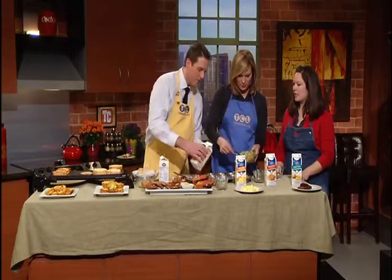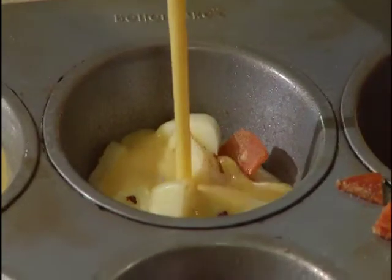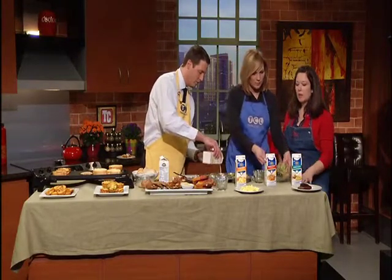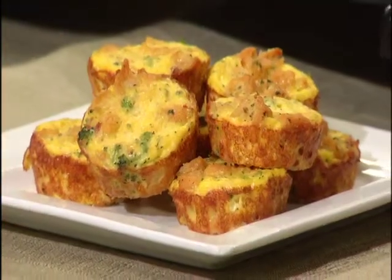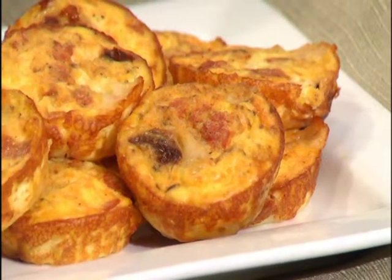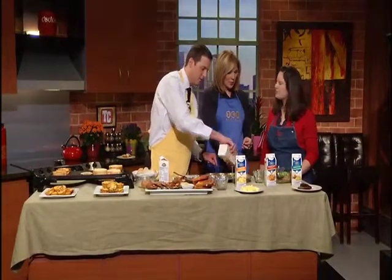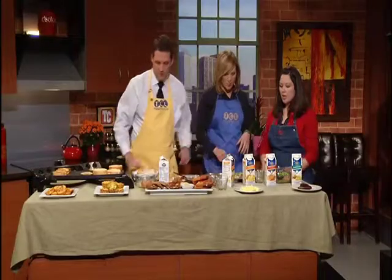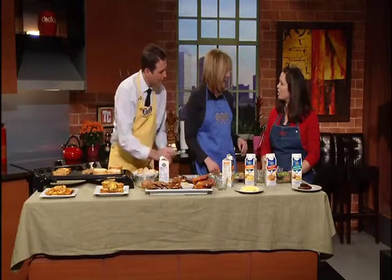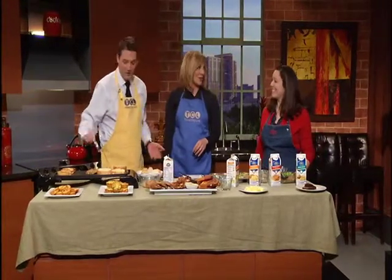Bake at 375 for 20 minutes. These can be frozen — you can reheat them in your toaster oven. You can find these products in grocery stores in the Twin Cities; I found mine at Cub and Kowalski's. You could fill these the night before with the stuff and just add the egg in the morning, then toss it in the oven and you're ready to go. And I have a seal of approval from Stella — she had one and said, 'Mom, you're a good cooker.' That makes it all worthwhile.